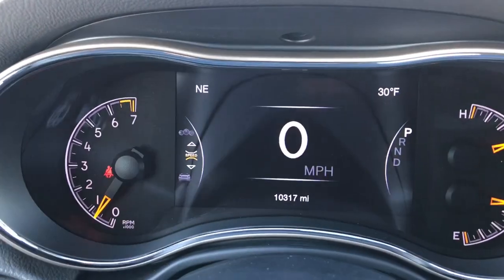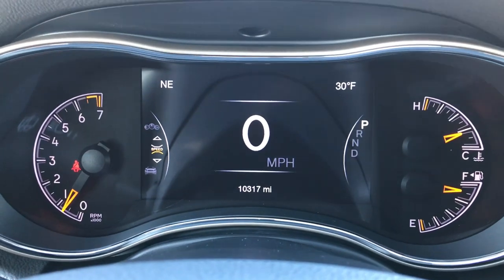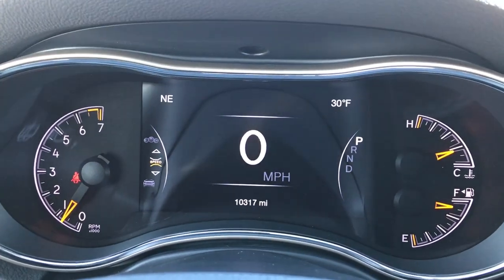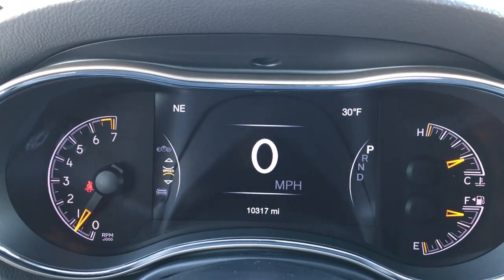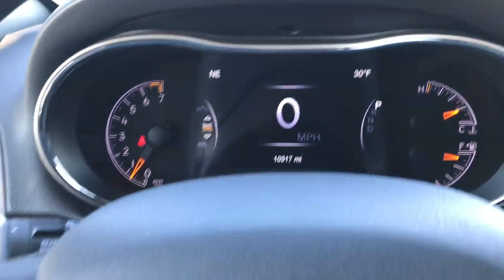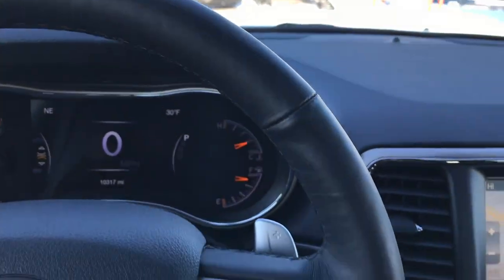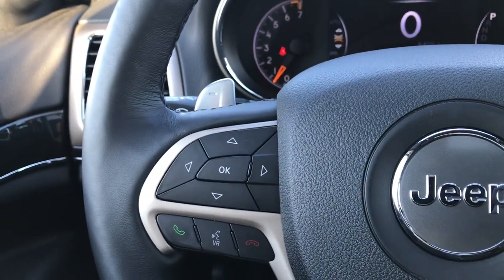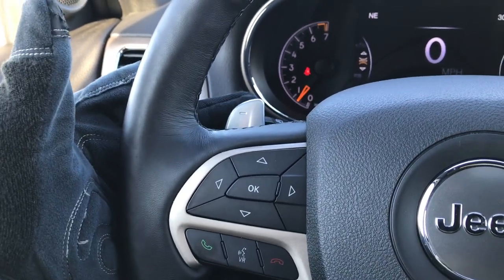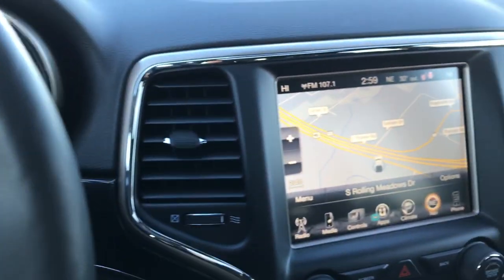Inside you get the 7-inch TFT display. This vehicle has 10,317 miles. It shows compass and outside temperature in the corners, which you can change to time, miles per gallon, miles to empty — it's fully configurable. The heated leather-wrapped steering wheel has no scuffs or scrapes. Cruise controls are on one side, Bluetooth and information center controls on the other. It also has paddle shifting for sport mode and audio controls on the back of the steering wheel.